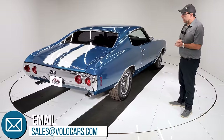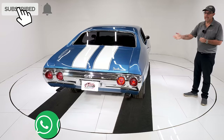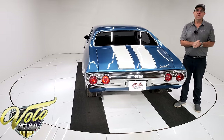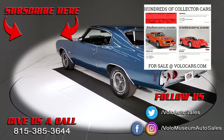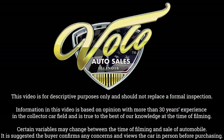So go to volocars.com, talk to the salesman to help answer any other questions, including how you get this delivered and how you get that financing done. If you enjoyed the video, subscribe. Thanks for watching. Let's see you next time.